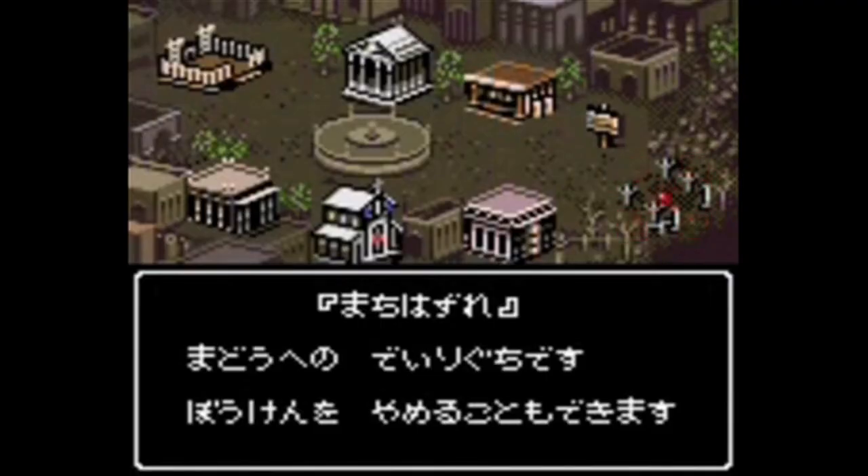Just one fan translation this month: Game Boy Colour dungeon crawler Wizardry Empire.